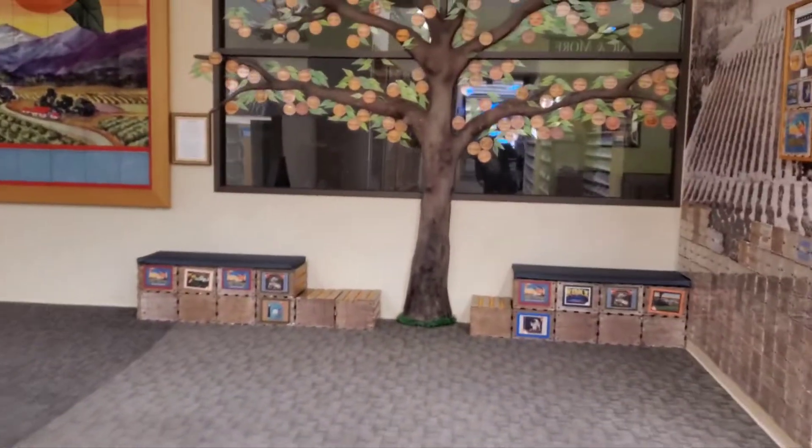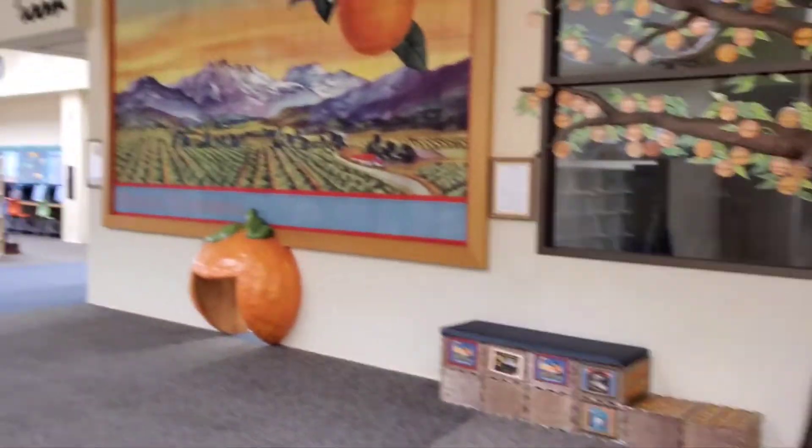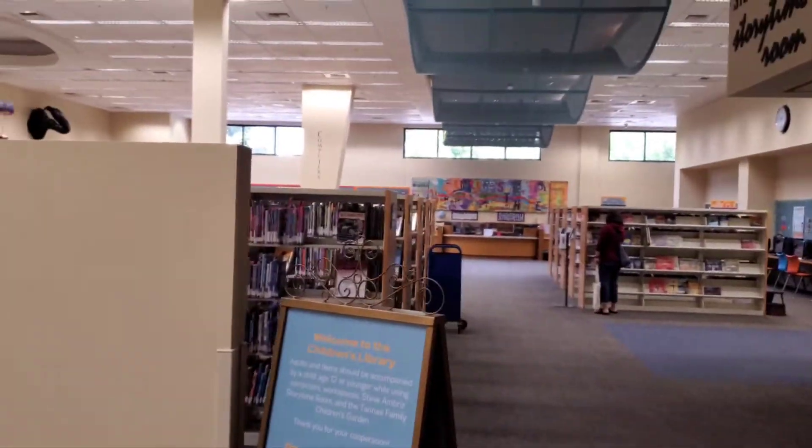And this would be the children's section right here — pretty big area.